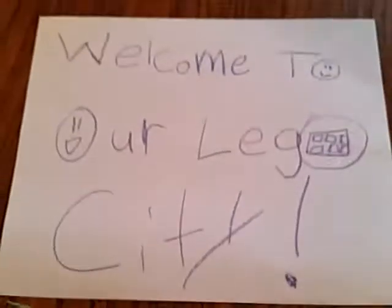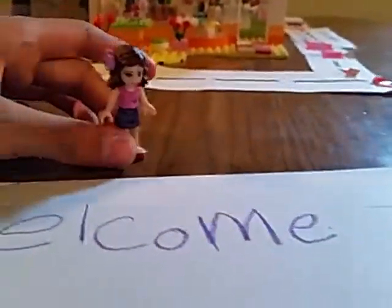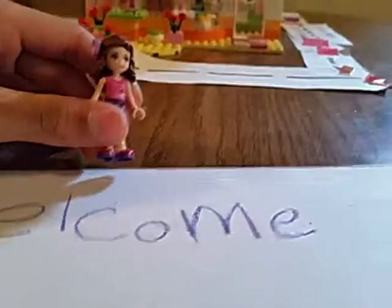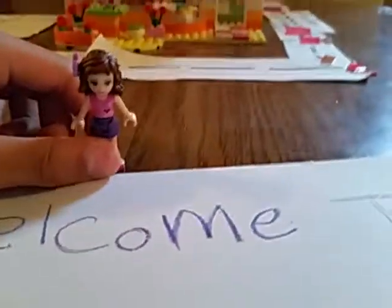Bye. Okay. Thank you. Bye, guys. Well, welcome to our Lego city. Like we always say, we're going to wrap this thing up a little. Thanks for coming, guys.